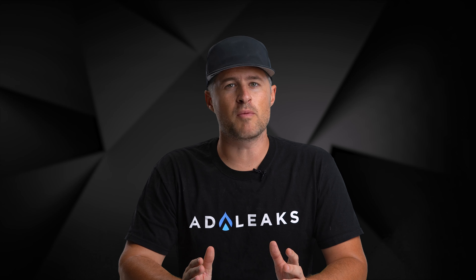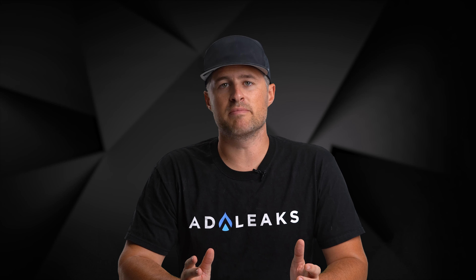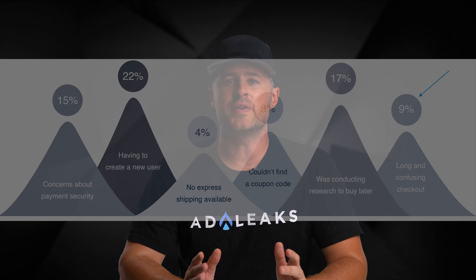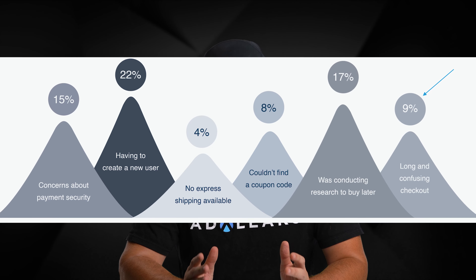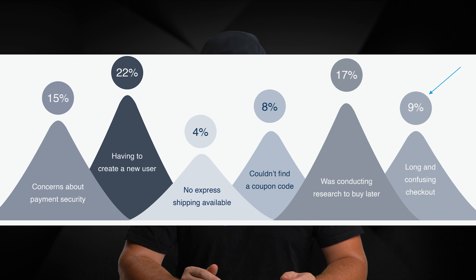Lesson number four: reduce the number of checkout pages. The quickest way from point A to point B is fewer checkout pages. The more things that are in between your customer and them buying something, the worse it is. As you can see in this chart from Statista, one of the main reasons for cart abandonment is a too-long checkout process.